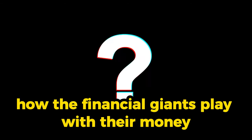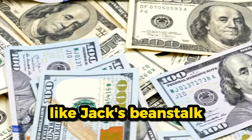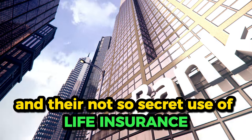Ever wondered how the financial giants play with their money behind the scenes? Picture this: you've got a crisp $100 bill and you're trying to figure out how to make it grow like Jack's beanstalk. Today we're diving into the secret world of banks and their not-so-secret use of life insurance.